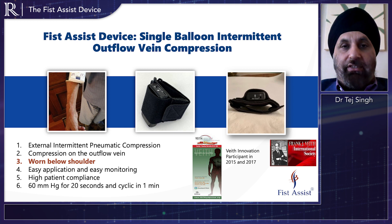Regulatory-wise, internationally, the Fist Assist device can be worn on the arm to help dilate arm veins, to help mature arteriovenous fistulas. In America today, it only has 510K clearance by the FDA for arm vein massage and increased vein circulation.